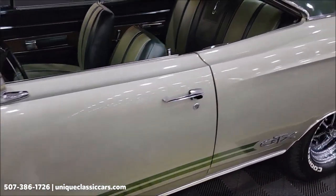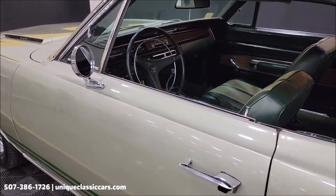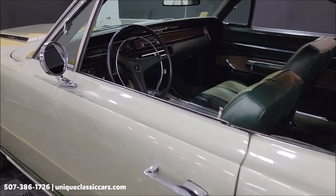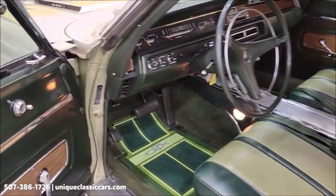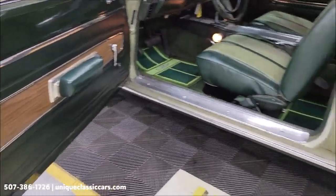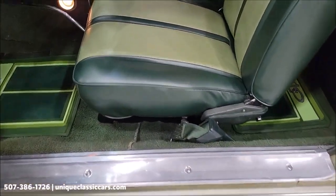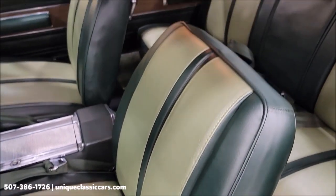As far as paperwork, there is a build sheet that will go with this car. There's also a three-ring binder with miscellaneous information, receipts, and paperwork that will also go with it. Let's take a look at the interior — you'll be able to see in the still pictures the carpeting underneath the floor mats. The floor mats were just put in for video purposes, and the seats appear to be free of rips, tears, and holes.